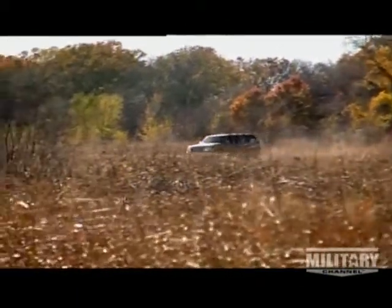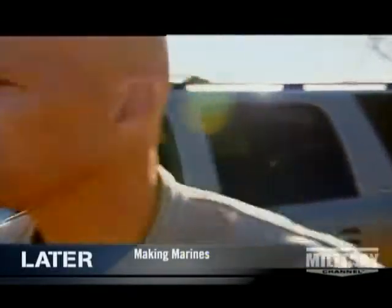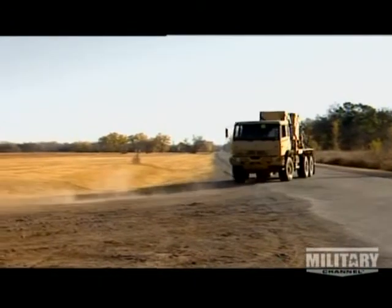For a serious first strike, what's needed is a weapon system that's lightweight and easy to transport, but can hit like a sledgehammer. Fort Sill, Oklahoma is the home of the U.S. Army's advanced artillery systems. I've heard they've developed an innovative answer for that desired capability.